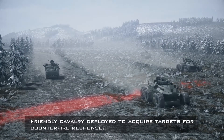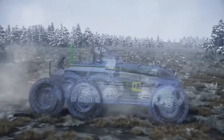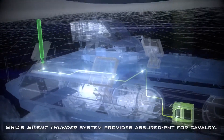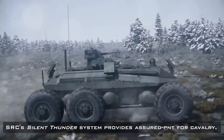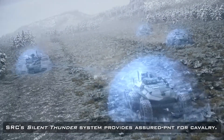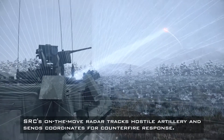Friendly manned and unmanned military vehicles cross the red line into enemy territory. Text on screen reads: Friendly cavalry deployed to acquire targets for counterfire response. SRC's Silent Thunder system provides assured PNT for cavalry. An X-ray view of friendly unmanned vehicles shows the Silent Thunder system operating.